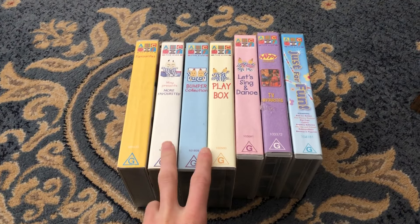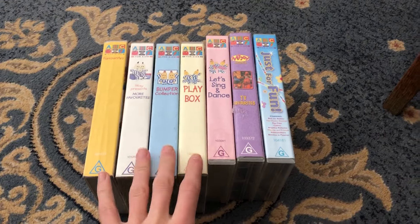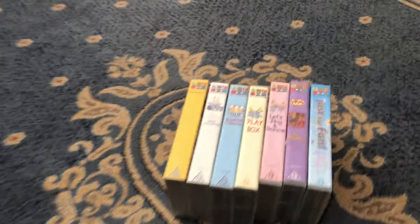Hey guys, it's ABC4Kids and Voozzy's V-Chesses here, and today I will show you my Ace of Kids V-Chesses collection that features Thomas.